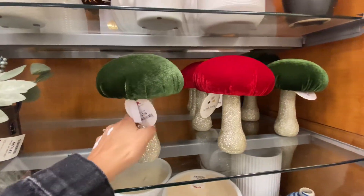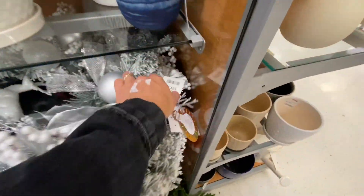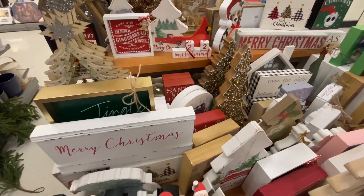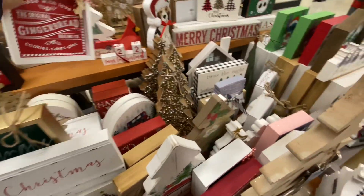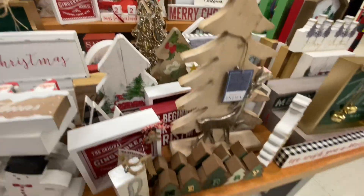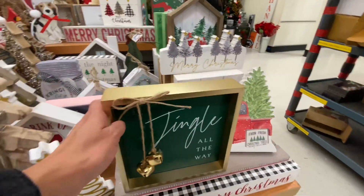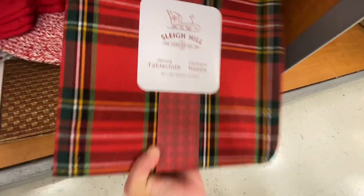I saw this little light-up snowman — I thought that was cute for $14.99, not too bad since it does light up. There were some little mushrooms here, and a very large wreath for $39.99. It was large so I would say it is worth it because of the size. Then you just have some more little shelf items at $5.99 — you can find these at Dollar Tree and save a lot. I'm not big on shelf items but some are just very cute.